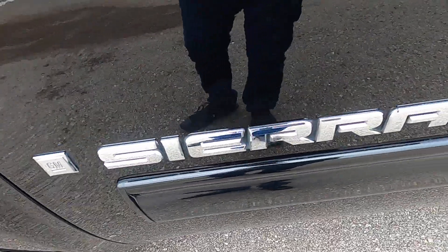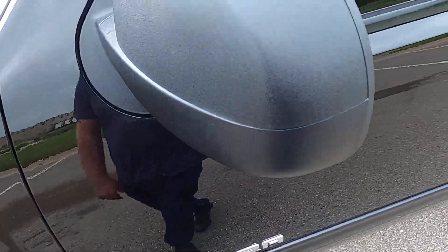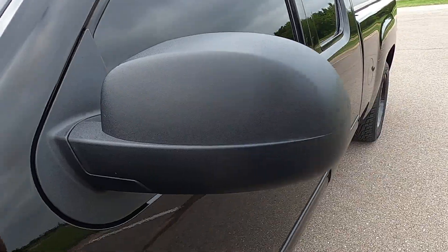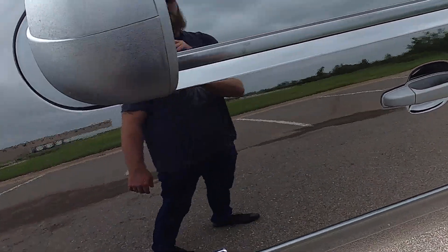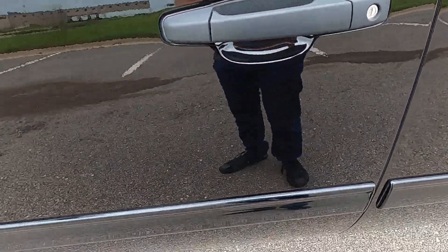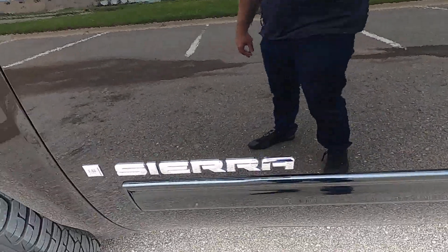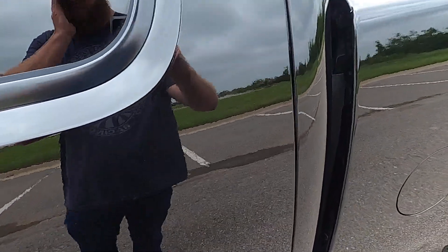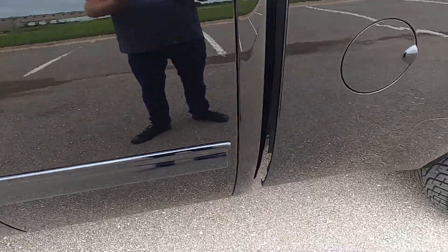Chrome badging looks phenomenal, looks brand new. Driver's side mirror has maybe one or two very, very tiny rock chips on the inside, but the mirror looks just about brand new. Here on the front driver's side door, no defects at all. Rear driver's side door, no issues.